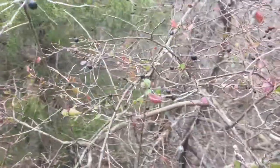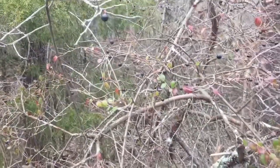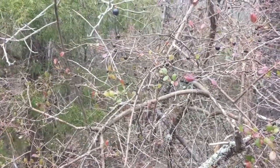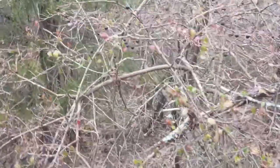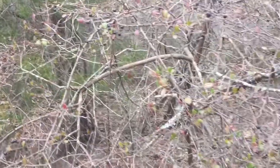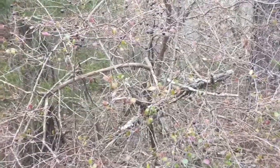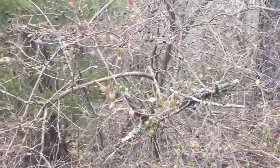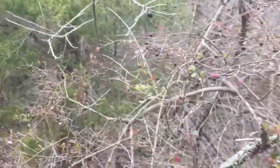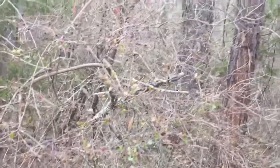It's an excellent survival food if you were to run across this in the winter, or any time of the year. I've got another video that shows this tree in the summer, loaded with berries and big leaves. But this is about winter survival, and this is what it looks like in mid-January here in Georgia.